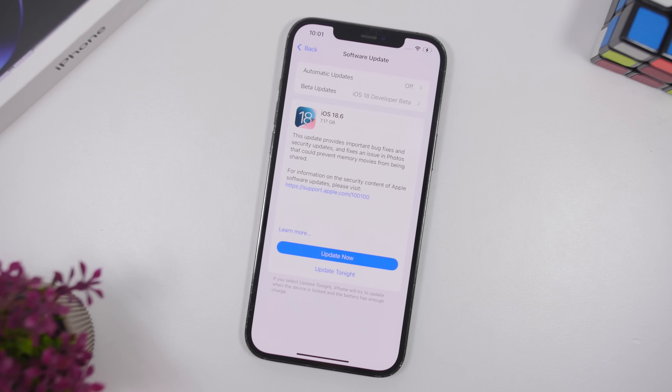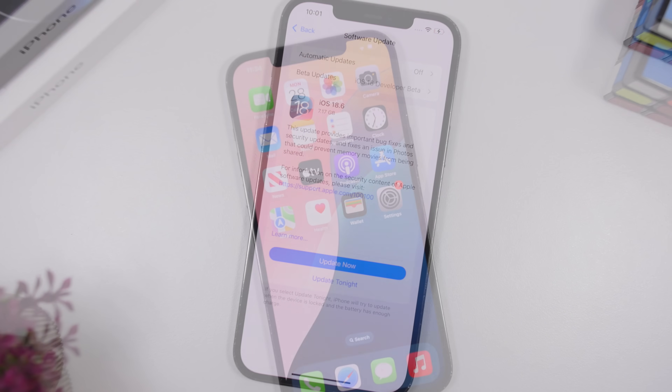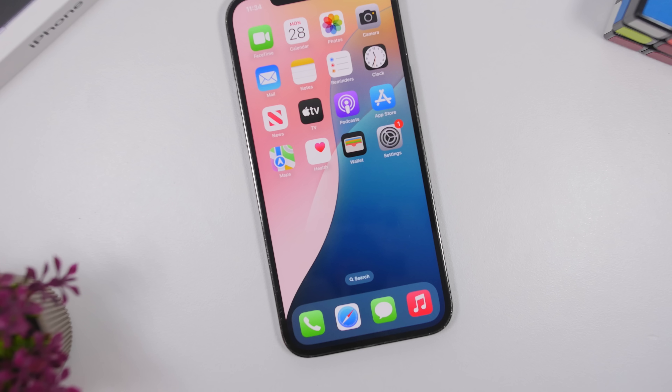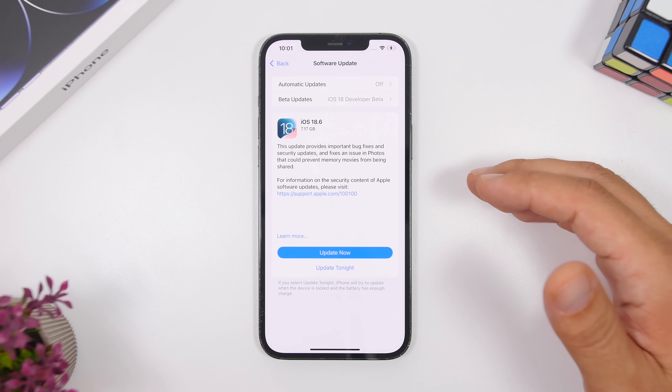Hey, what's going on everyone? This is Ariviews back with another video. The new iOS 18.6 is finally here. Even though this looks like a big update, it's actually not that big in terms of new features and changes. So let's go ahead and take a look at this update and see what's new with iOS 18.6.